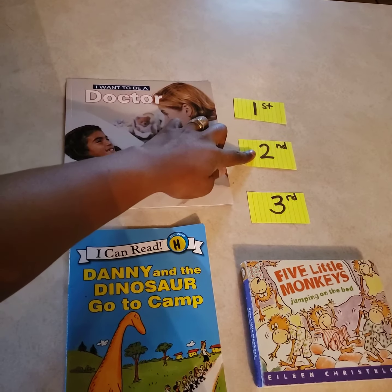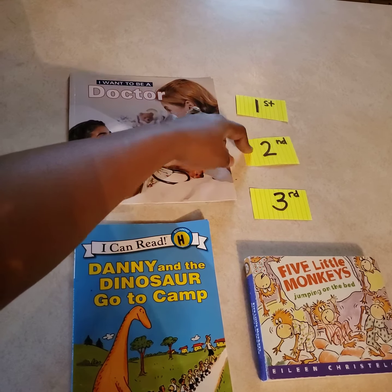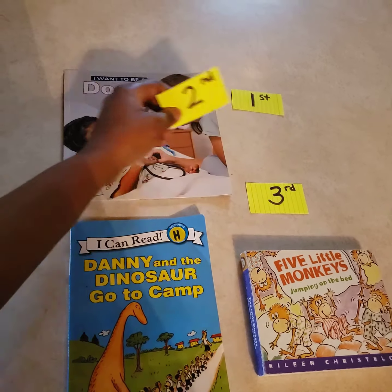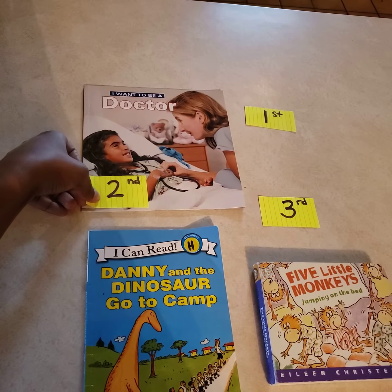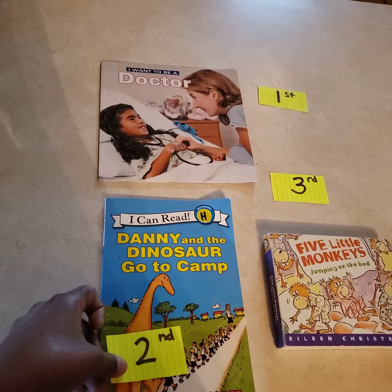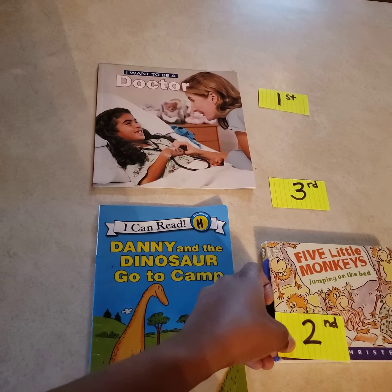The one that's second is going to be in the middle. So which one will we read second, in between the other books? Will it be the book about the doctor, the book about the dinosaur, or the book about the monkeys?